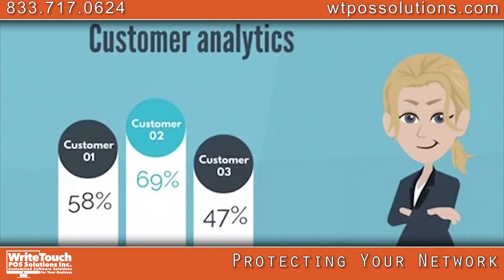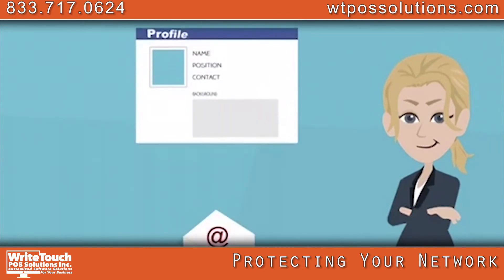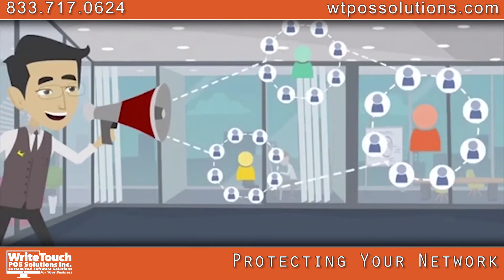Capture customer analytics through our public Wi-Fi that retrieves either the customer's social media profile or email address. Use that data for future advertising campaigns.